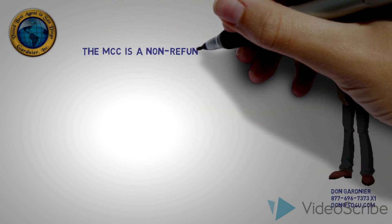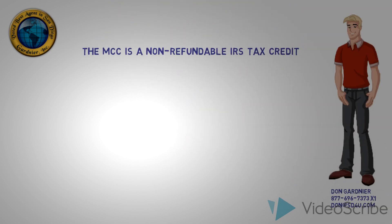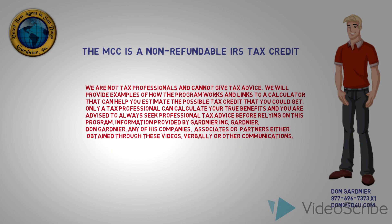The MCC is a non-refundable tax credit which can be applied against her federal tax liabilities. Hold on now — it's not that hard to understand, so let's take a look. But first, our disclosure.